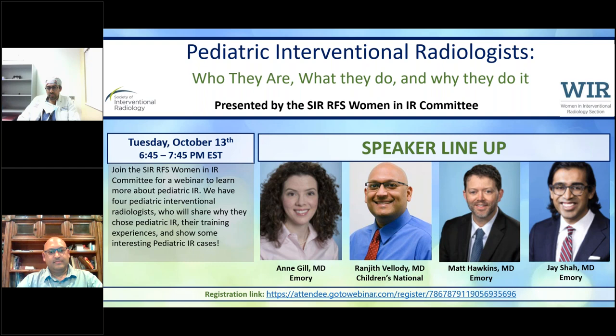Well, thanks Nina, and thanks to the RFS section for hosting this webinar. I'm really excited to talk to you about one of the favorite things in my life, which is pediatric IR.